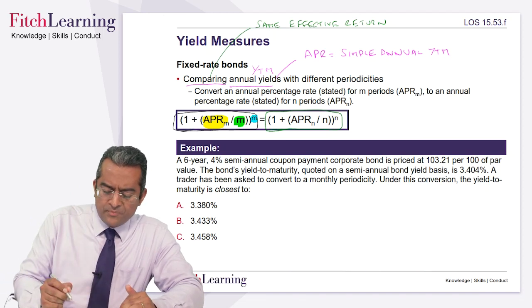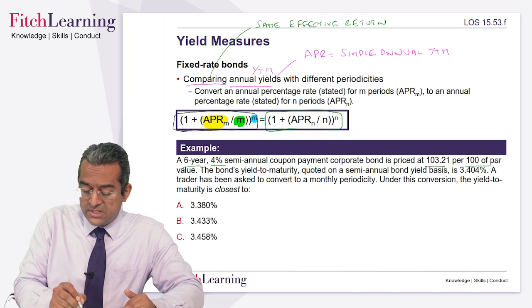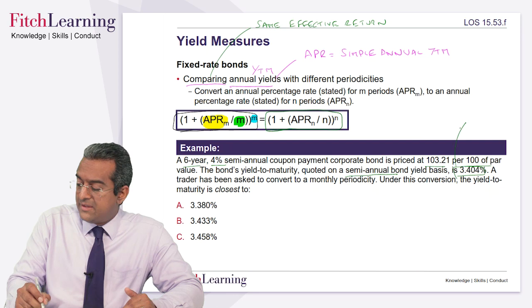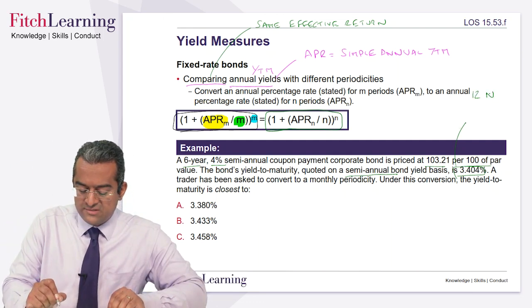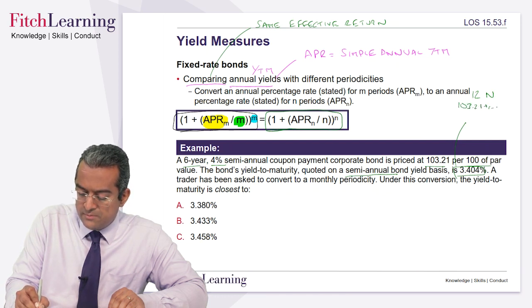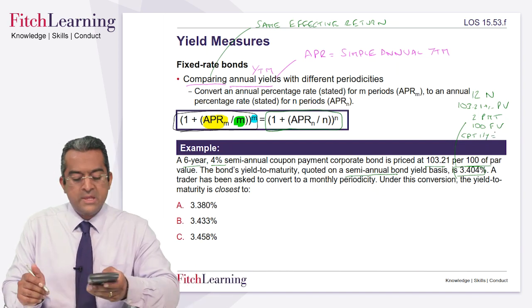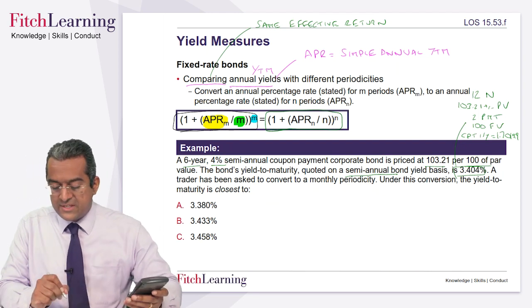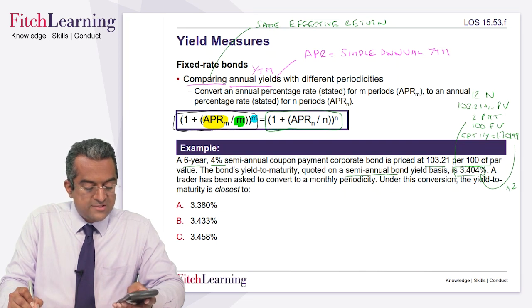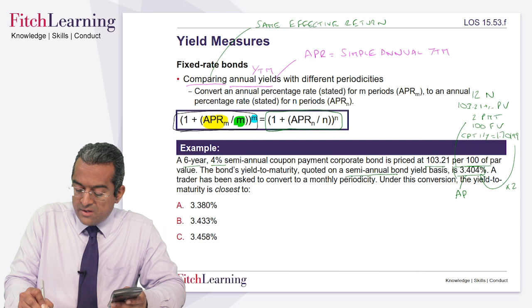Consider a six-year, 4% bond priced at 103.21 per 100 par. The bond yield to maturity on a semi-annual bond basis is given. To verify: N = 12 periods (six times two), PV = -103.21 (negative, the price), PMT = 2 (half of four every six months), FV = 100. Compute I/Y. I'm getting roughly 1.70199. That's not the final answer — to get the final APR, I need to double it by two as it is semi-annual simply annualized. Times two gives 3.404. So that is your APR for two periods.